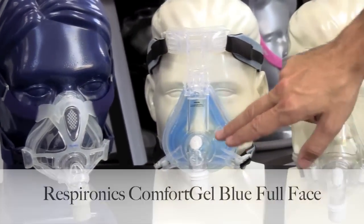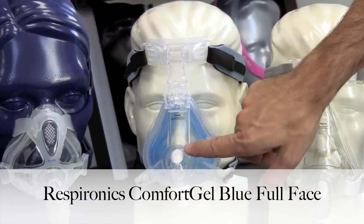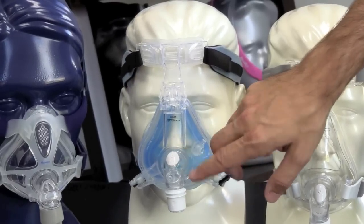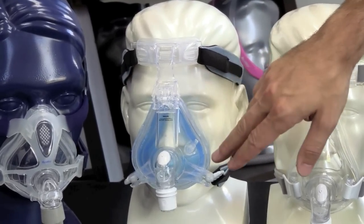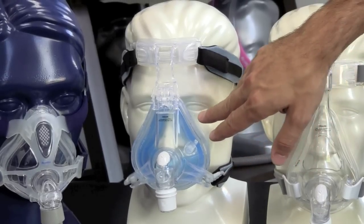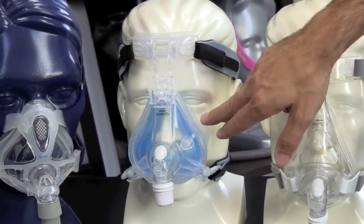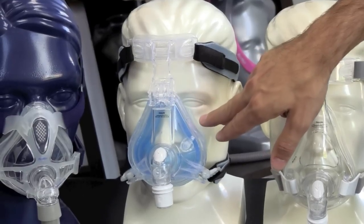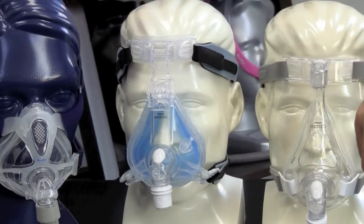This mask is made by Respironics. This is the Comfort Gel Blue full face. It has a very quiet exhalation port — this is one of their newer designs. This is the only mask out of these four that has a gel-filled cushion. A lot of people like the feel of gel. It adds a little bit of weight to the mask, but it will conform to your face. The heat from your face heats the gel up and it actually molds to your face. This gel cushion is replaceable also.